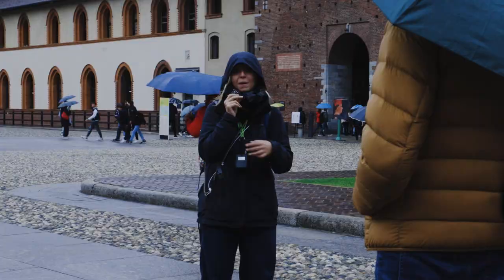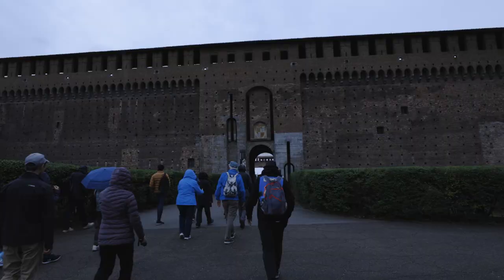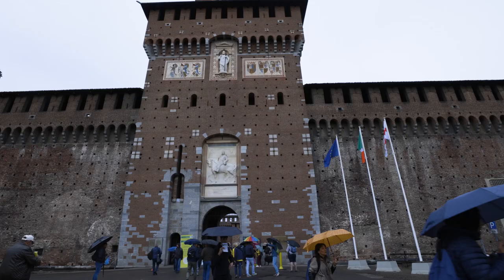We took a tour starting at the Sforza Castle, Milan's military fortress of the 1300s. Leonardo da Vinci lived here at one point, and you might recognize this crest, which inspired the logo for Alfa Romeo cars.